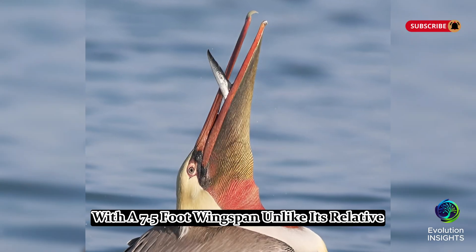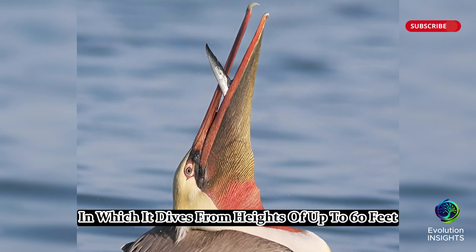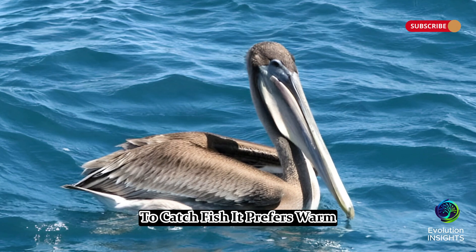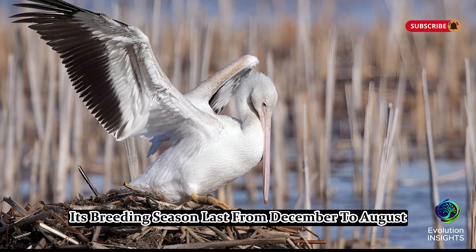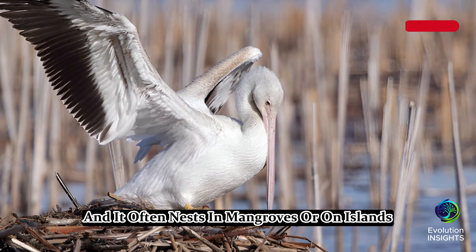Unlike its relative, the brown pelican is known for its spectacular plunge diving technique, in which it dives from heights of up to 60 feet to catch fish. It prefers warm coastal waters and can be found along Florida's beaches, bays, and estuaries year-round. Its breeding season lasts from December to August, and it often nests in mangroves or on islands.